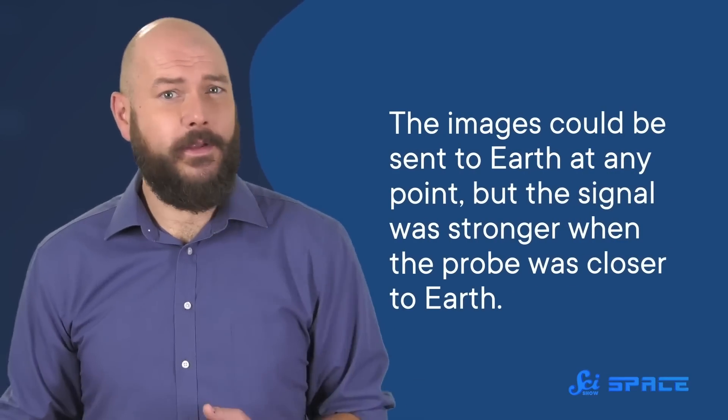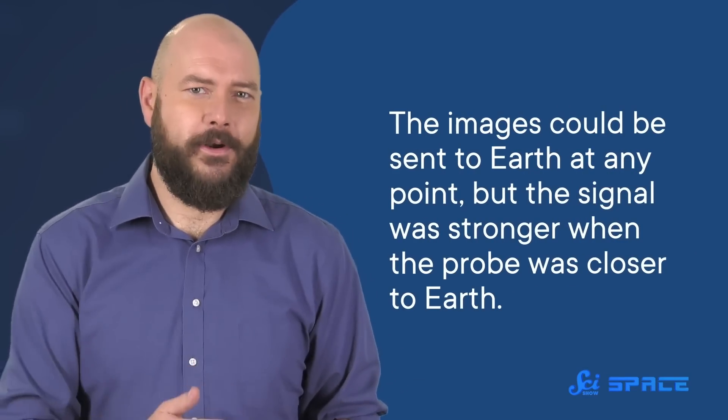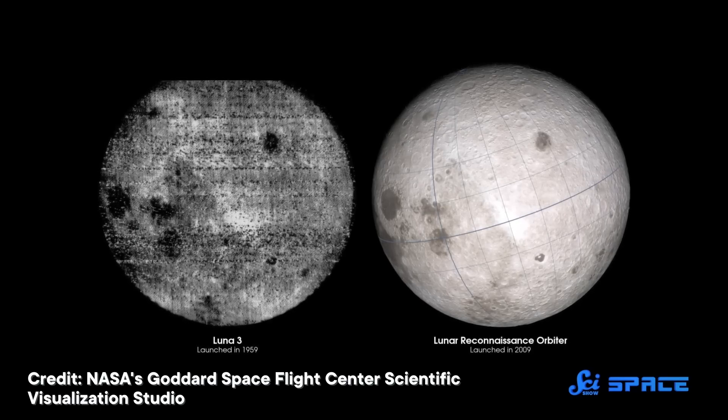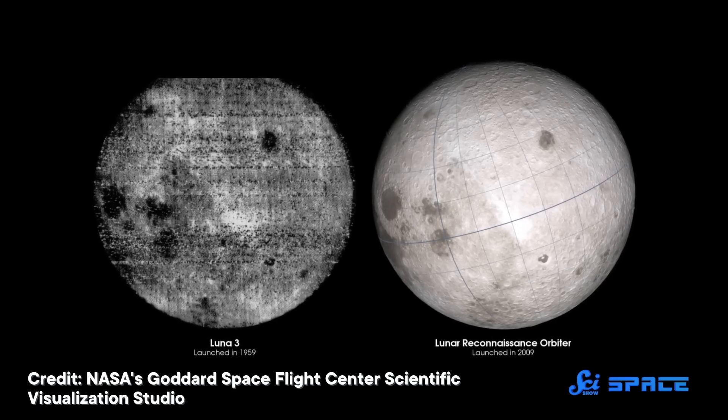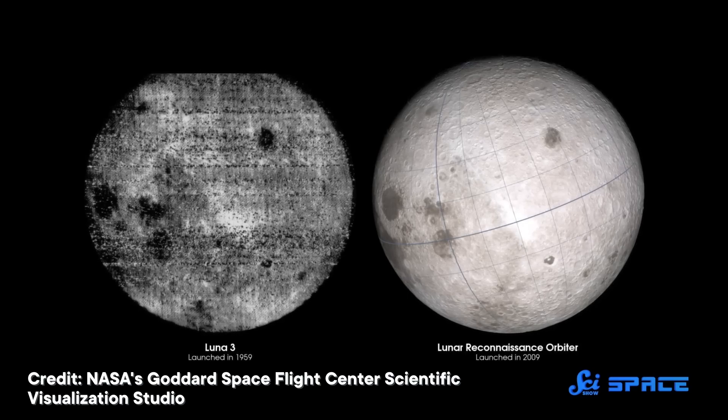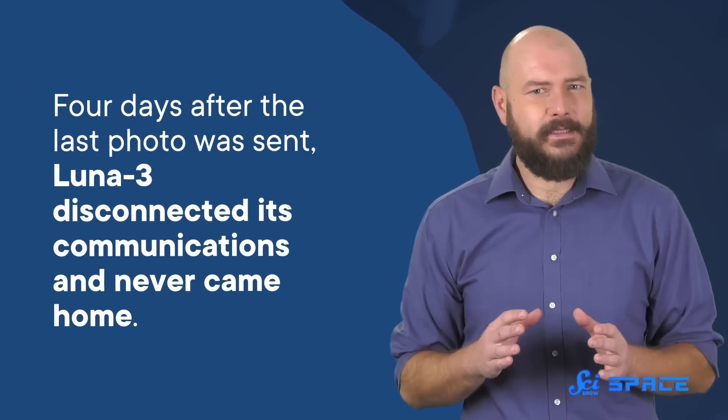The images could be sent to Earth at any point, but the signal was stronger when the probe was closer to Earth. Scientists think the partial images received on Earth were a result of Luna 3 being so far away. While we didn't get a complete picture of 100% of the dark side, those first images told us that the far side of the Moon is full of craters of all sizes — very different from the near side. Four days after the last photo was sent, Luna 3 disconnected its communications and never came home. Its fate is still unknown. It might have burned up re-entering Earth's atmosphere, or stayed in orbit for another two years.